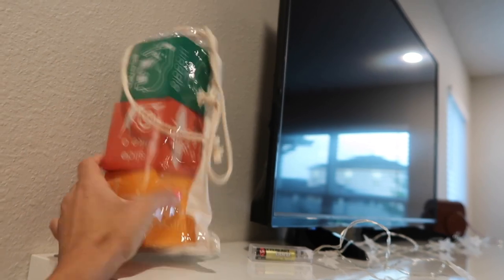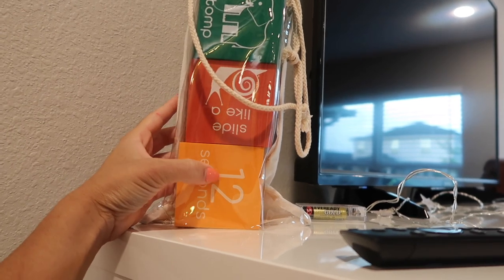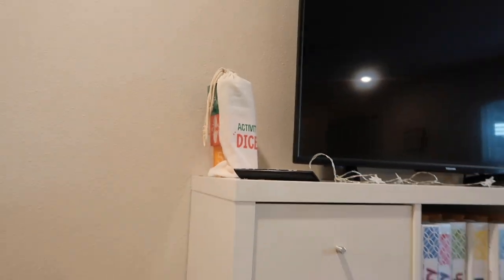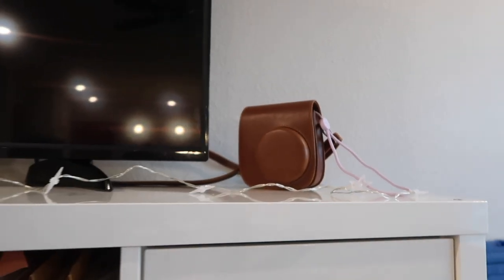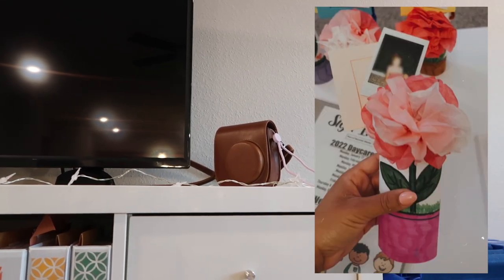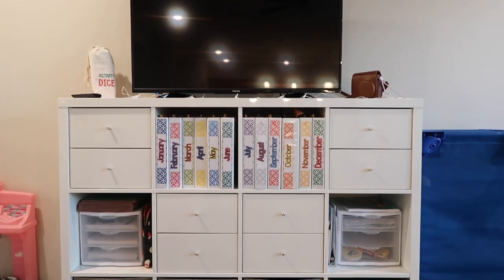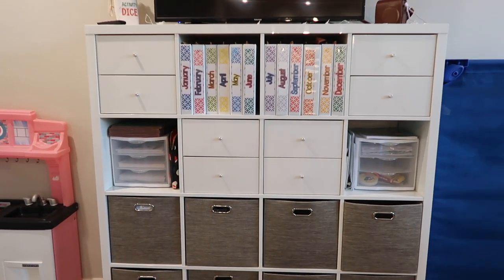In this unit I have activity dice from the Target Dollar Spot which I love. You roll them and it says things like '12 seconds — slide like a snail' or 'stomp like an elephant' with different times and activities. This is the Instax Mini and I absolutely love it — I think it's a great thing to have as a daycare provider if you like creating memories. They come out like little Polaroid pictures. I give them for Mother's Day and birthdays, and parents love having memories already printed out.